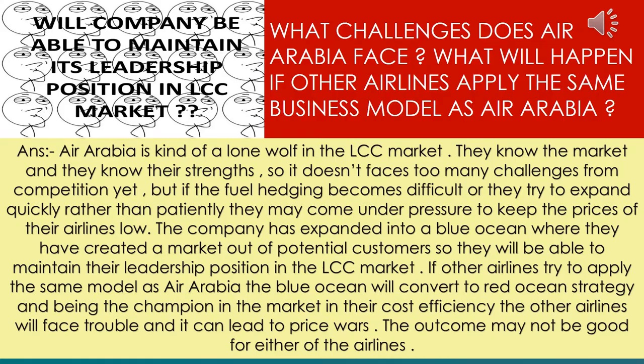The next question is: what challenges does Air Arabia face if other airlines apply the same business model? Air Arabia is like a lone wolf in the LCC market — they know their strengths and how to survive. Competition is currently rare for them. However, if fuel hedging becomes less feasible in the future, it may be a very difficult challenge to maintain low costs. Other companies entering the LCC market would face the same challenge. Ultimately, Air Arabia, with its cost-cutting expertise, will still have the upper hand, but crossing the barrier of fuel hedging and meeting client expectations will be a significant challenge.